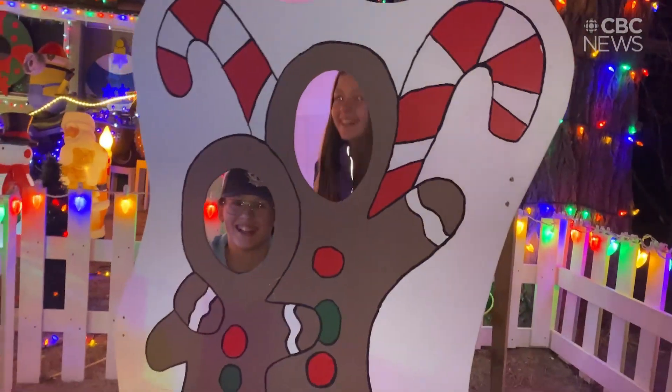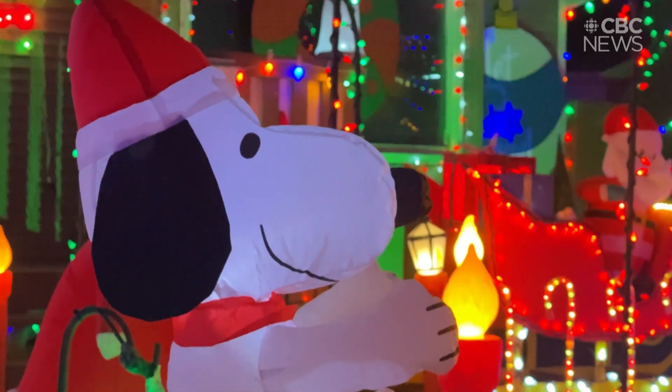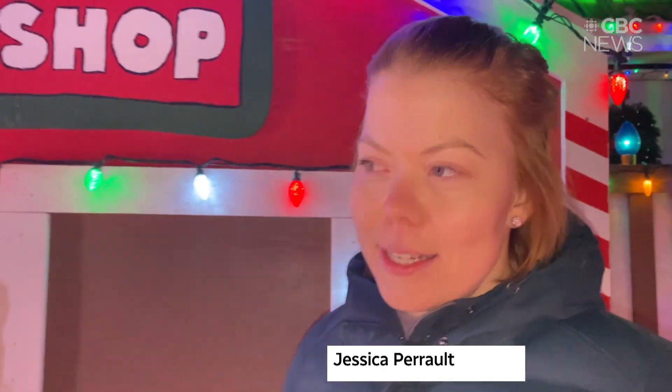The passion is more so with my husband. My family did a big Christmas but no decorations like my husband — he's the inspiration. I think he's most proud of Santa's workshop this year, definitely.